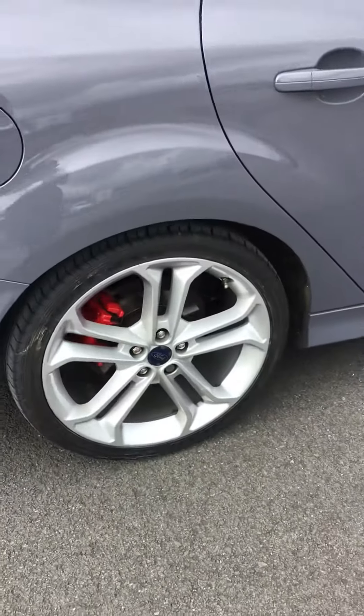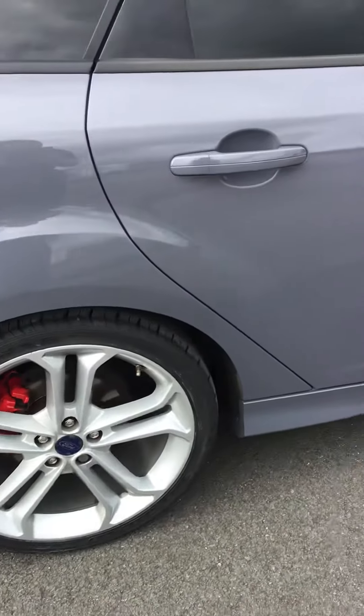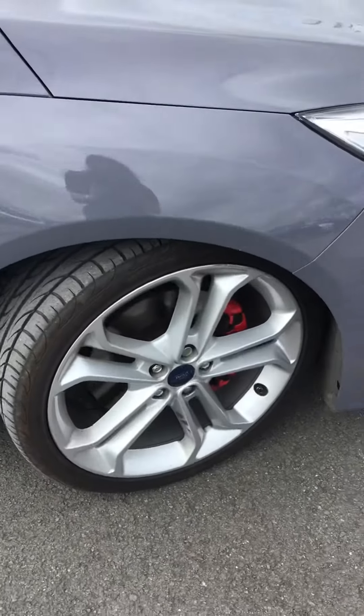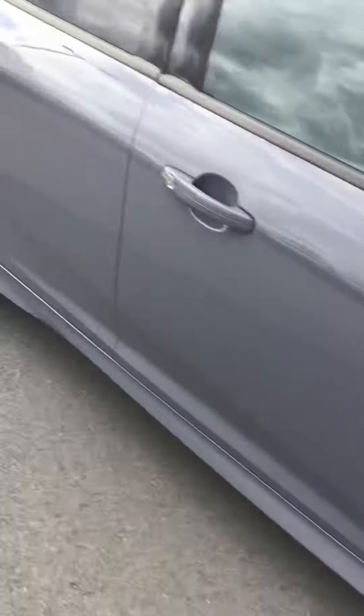With it being the ST3, it has got the leather and I'll show you the front alloy before I go inside. This is how it's arrived with us.